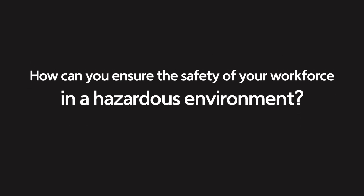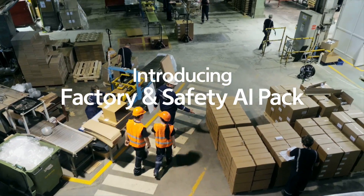How can you ensure the safety of your workforce in a hazardous environment? Introducing Factory and Safety AI Pack.